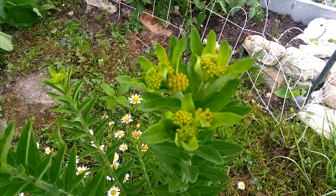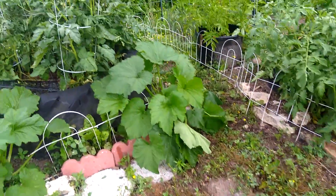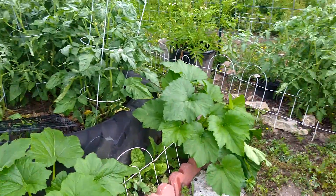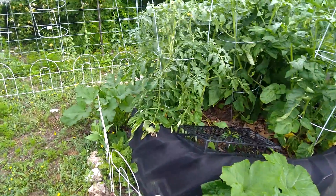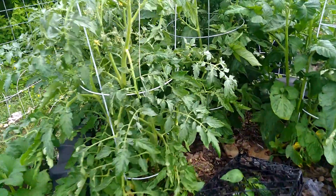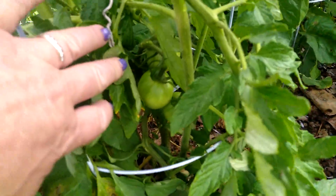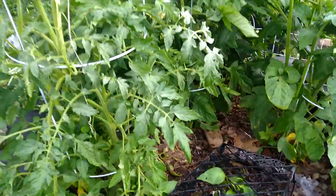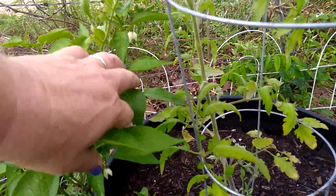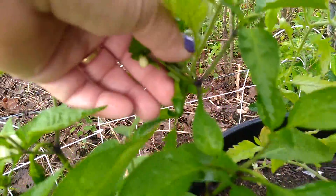We have a butterfly weed. It's getting ready to bloom. The tire with the tomatoes and the peppers and the squash. And there are — I don't know if you can see — tomatoes. There is a pepper forming. This is a jalapeno pepper.